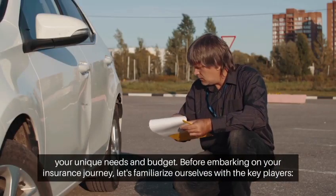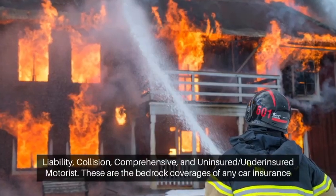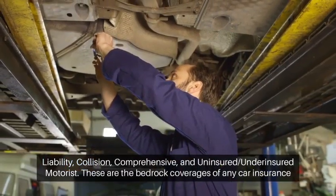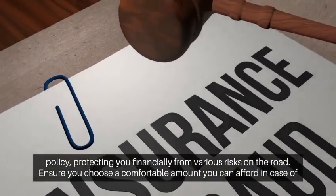Before embarking on your insurance journey, let's familiarize ourselves with the key players: liability, collision, comprehensive, and uninsured/underinsured motorist. These are the bedrock coverages of any car insurance policy, protecting you financially from various risks on the road.